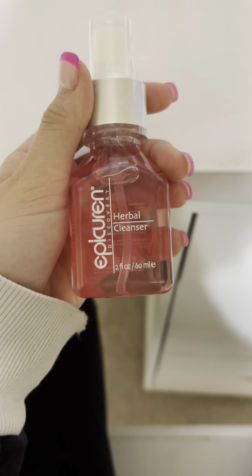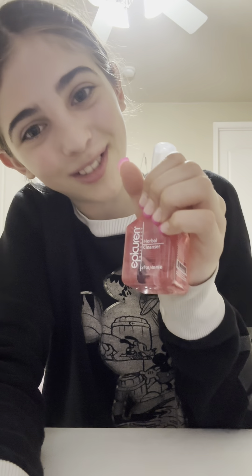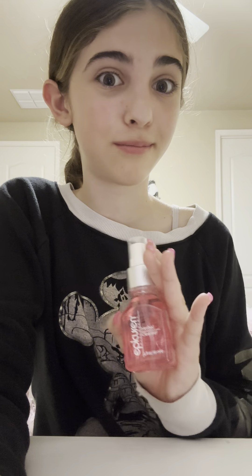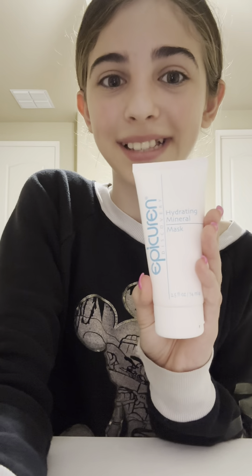First we have my all-time go-to cleanser — it is the herbal cleanser, this is what it looks like. Everybody has to love this because it's pink and it matches my nails! This is made for all different skin types and has a lot of probiotics and vitamins that are really good for your skin. This cleanses your skin so well and makes it look smooth and moisturized after — it's honestly one of my favorite products.